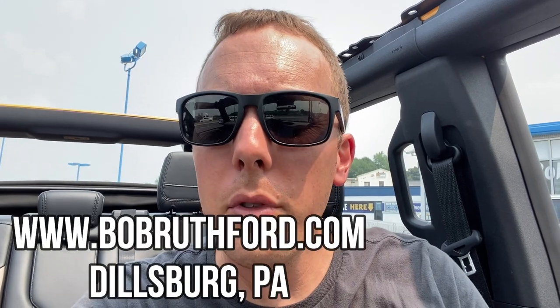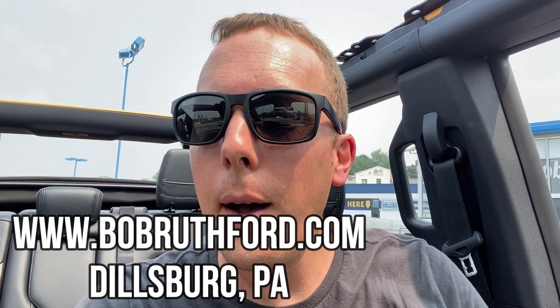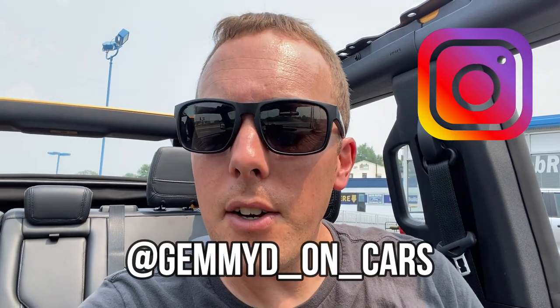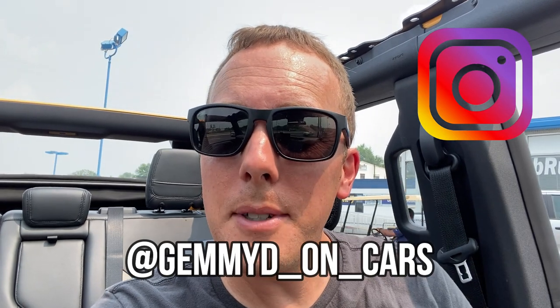I'll try to keep this quick because it's so loud in here, but this SUV is absolutely amazing. It ticks all the boxes — it has the performance. I think this is going to be an absolute home run for Ford. Make sure you go check out Bob Ruth Ford here in Dillsburg, PA. I am so excited to own one of these, hopefully later this year. Don't forget to hit that subscribe button, and follow me on Instagram at GimmieDeonCars. See ya!